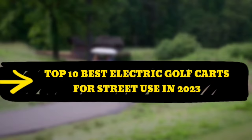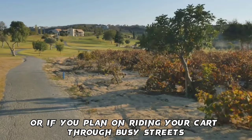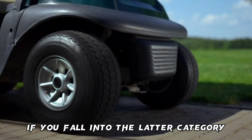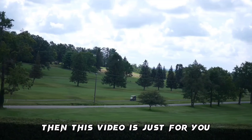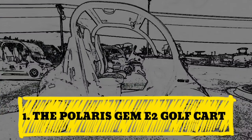Top 10 Best Electric Golf Carts for Street Use in 2023. When looking for the best electric golf cart for street use, it's important to ask yourself if you ride regularly or if you plan on riding your cart through busy streets and want a cart that can handle such environments. If you fall into the latter category, then this video is just for you. These are the top 10 best electric golf carts for street use in 2023.